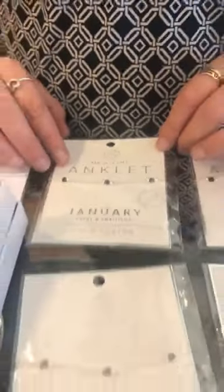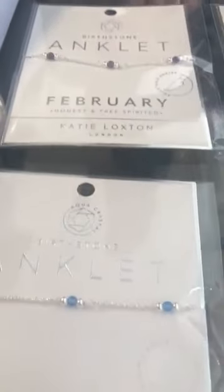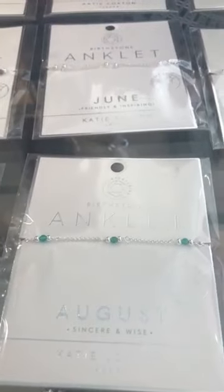I'll have Wendy go down the line and show them. We got back in January, February, March, April, May, June. July, unfortunately, is sold out in the anklet — we do have it in the bracelet, the earrings, and I believe the pouch as well. Then we have August, September, and then of course the last three: October, November, and December.